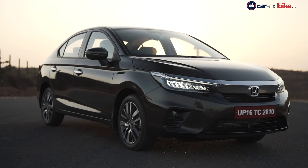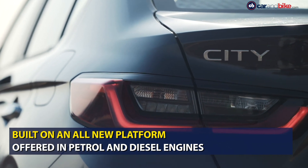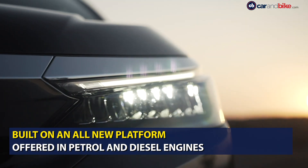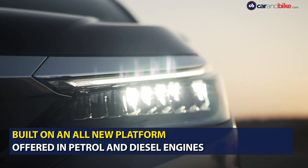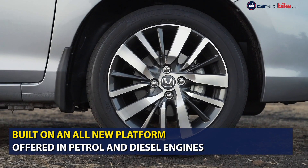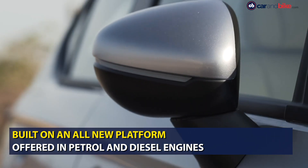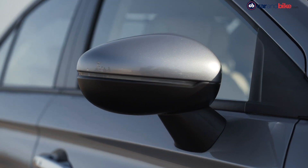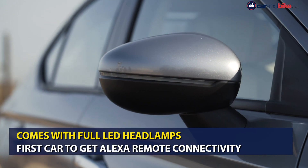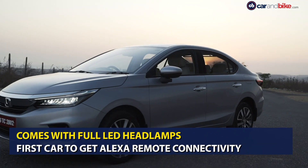Pre-bookings for the 5th generation Honda City have already commenced across the country and it will be made available in both petrol and diesel engines. The car is built on a new platform in its latest generation and gets an all-new 1.5L iVTEC petrol engine mated to a 6-speed transmission and a CVT automatic. The 1.5L iDTEC engine from the older generation has been carried over and is paired with a 6-speed manual transmission.